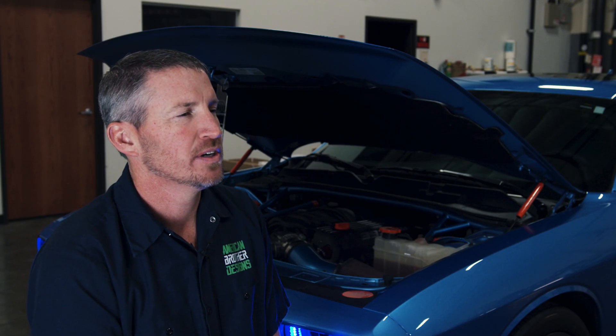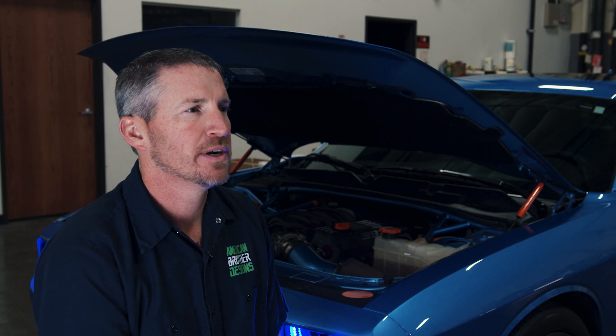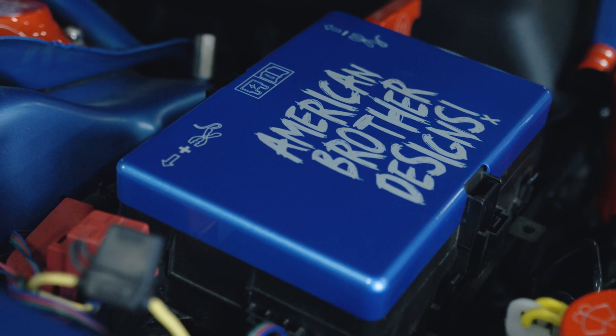My name is Scott Foster. I'm one of the owners of Foster Machining and American Brother Designs, located in Carson City, Nevada.